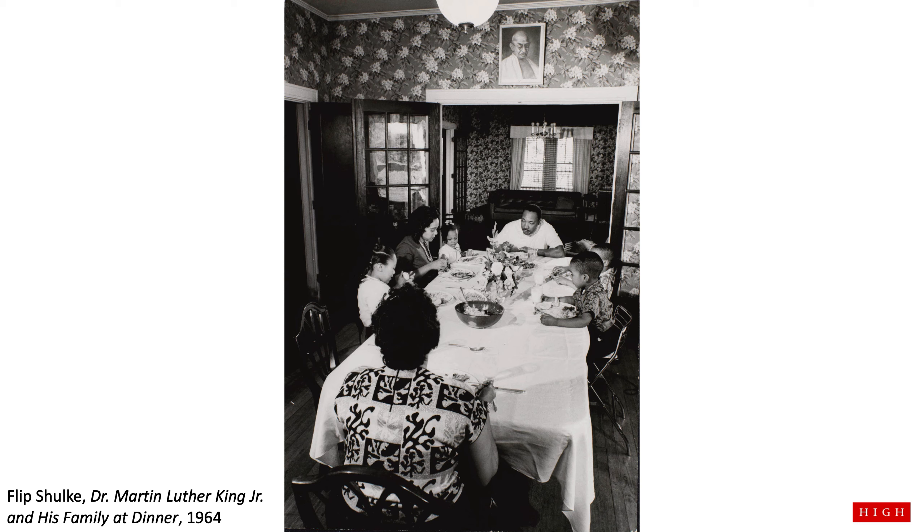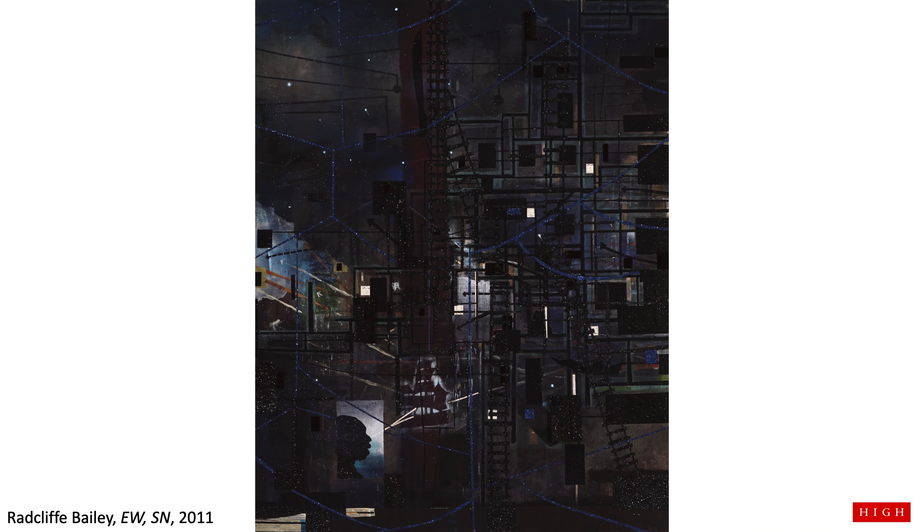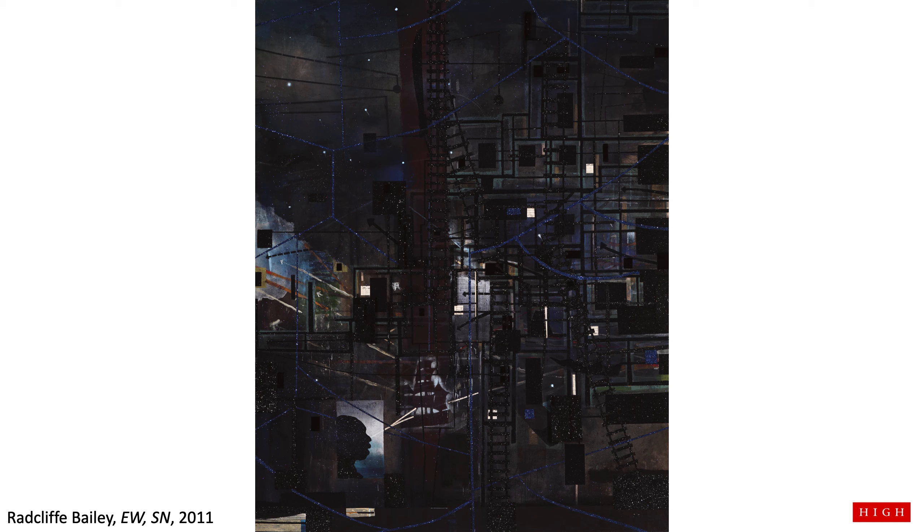Let's fast forward again to 2011 and see the work of Radcliffe Bailey, who takes inspiration from his family history to create works of art. This work of art is over 10 feet tall. It's mostly shades of black and blue, with some gray and brown patches. There is glitter and velvet, and outlines of a person in the bottom left-hand corner. The person has lines drawn from their eyes to the outline of a boat. There are black boxes and ladders or train tracks scattered throughout a galaxy of stars and clouds. There is so much to see here.